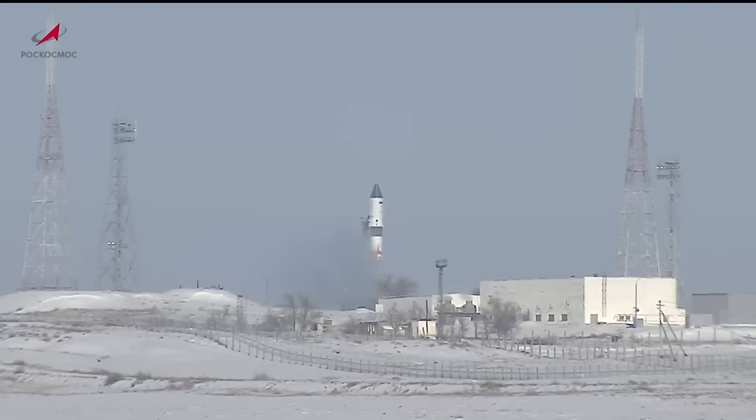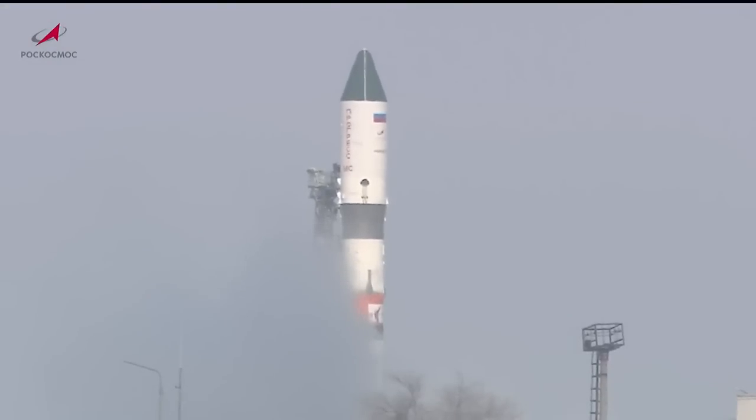That's 11:15 and 36 seconds a.m. Baikonur Time. Progress, once launched, is set for a two-day, 34-orbit journey to the International Space Station, where it will automatically dock to the Svesta service module on the aft or back end of the station's Russian segment Saturday, February 11th at 2:49 a.m. Central Time, 3:49 a.m. Eastern Time.